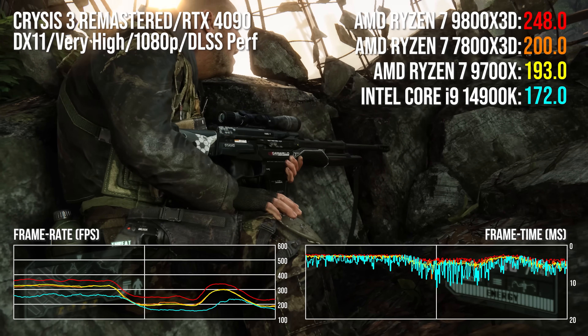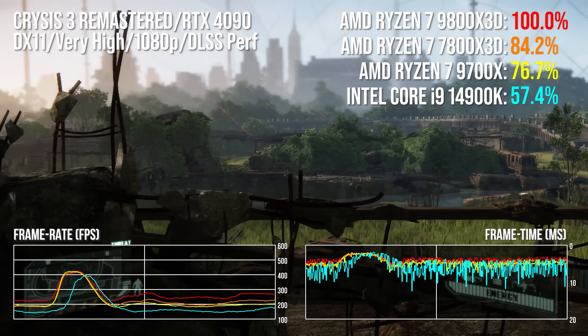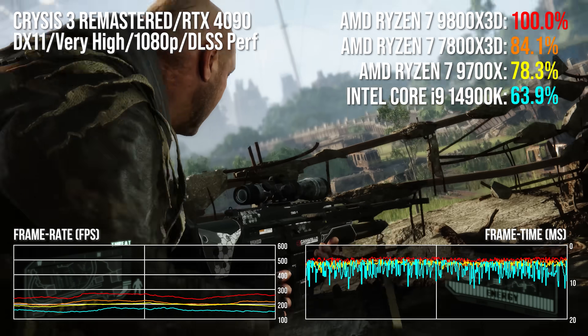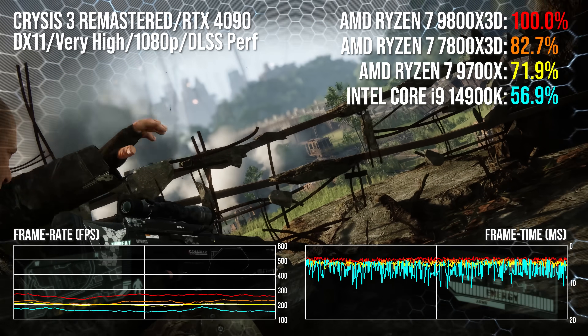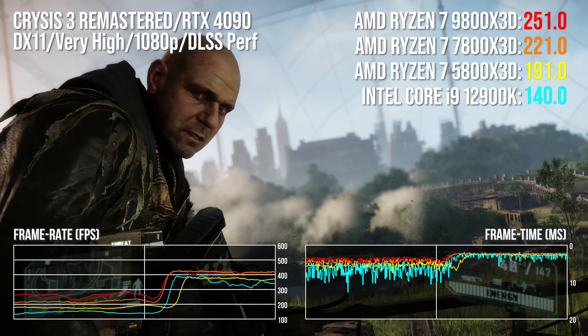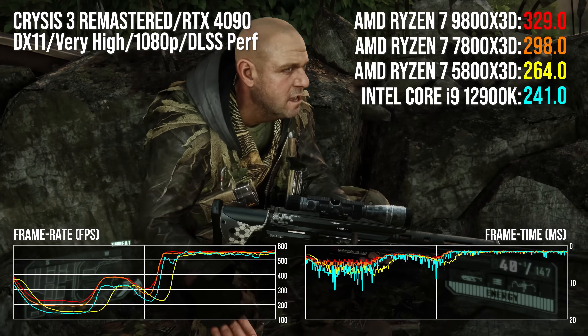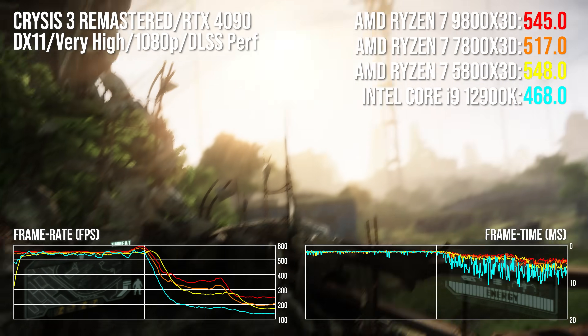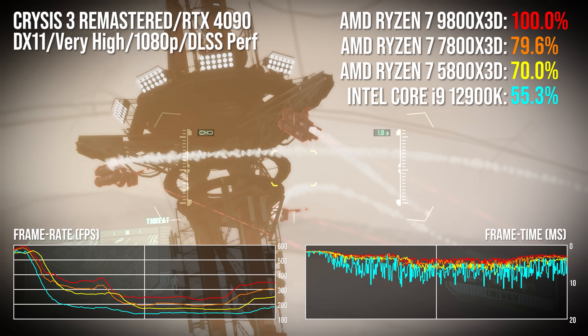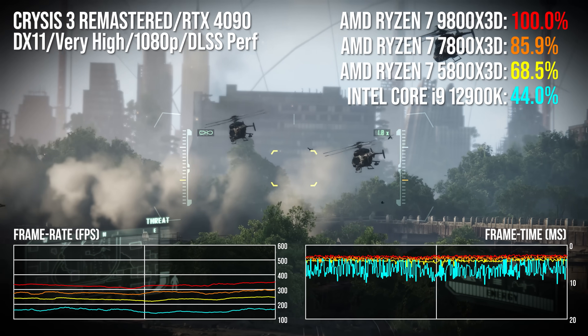The 9800X3D here is going to take on its predecessor, the 7800X3D, the Ryzen 7 9700X — which is essentially a power-constrained version of the 9800X3D without the 3D cache — and finally Intel's most potent gaming chip, the Core i9-14900K. We're also looking at some older processors for those considering upgrades: the Ryzen 7 5800X3D, still a great chip, and the Core i9-12900K. For full test conditions and all benchmark data, check out Will Judd's excellent Digital Foundry web review linked below.